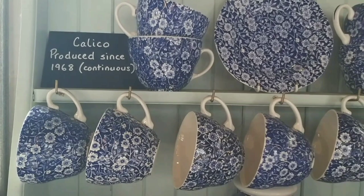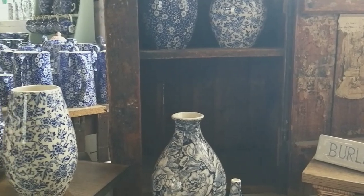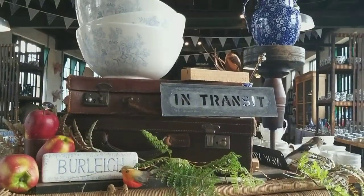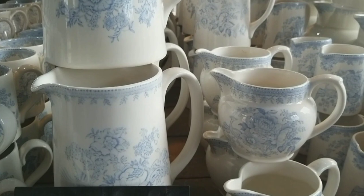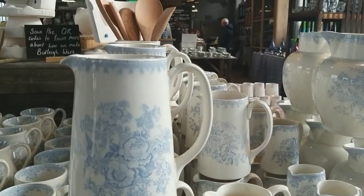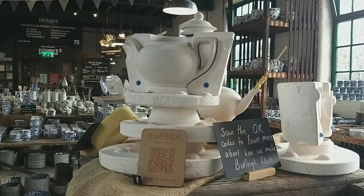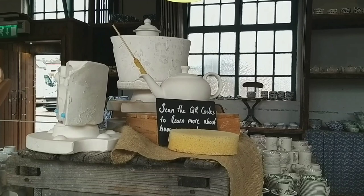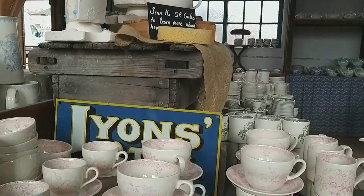They've produced since 1968 and it's still in production today. And here's one of those little vignette areas, really showcasing their wares. Lovely light streaming into the shop floor. There's the Asiatic pheasant design in a soft powder blue. And then just look up to the left — there are some moulds there showing how the teapots are made. Round the other side, see the little brush coming out of the spout? That's a sponge, just used to clean away the excess clay.